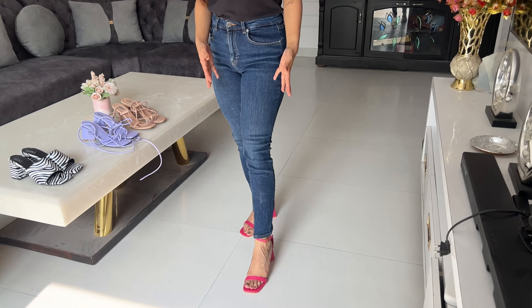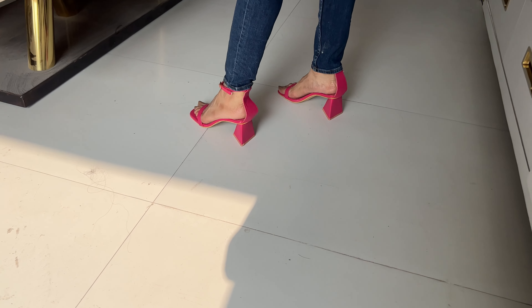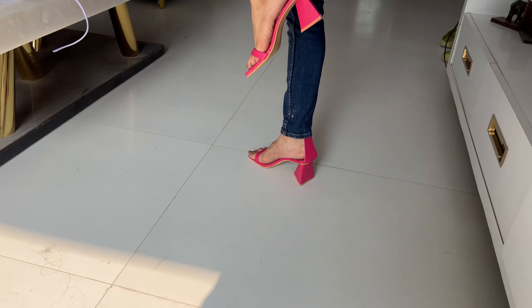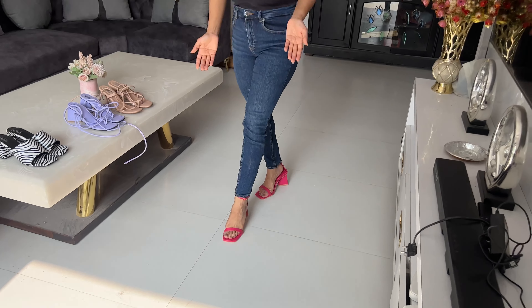Hot pink heels — it was very nice. But there is also this gap here and I'm not sure about these.